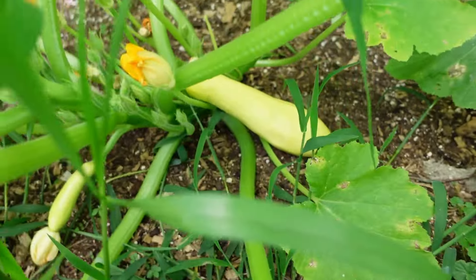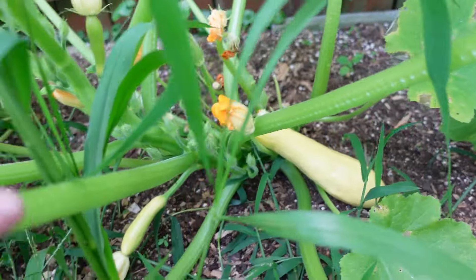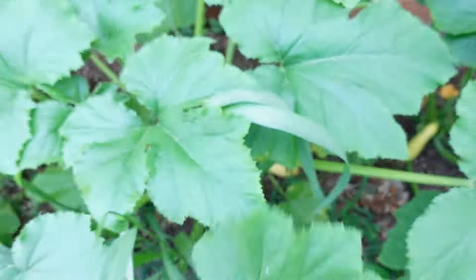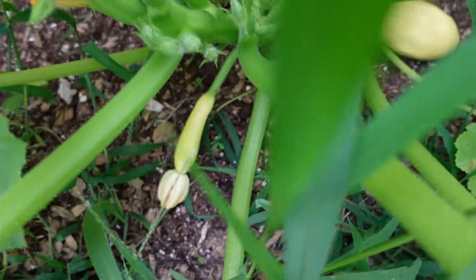We do have three other squash plants that were started and ready to plant after the garlic came out, and they're doing wonderful — big beautiful plants producing quite a bit of squash. Those are awesome and they're really going to help us out in the squash department, but we do want more and I really need some zucchini.